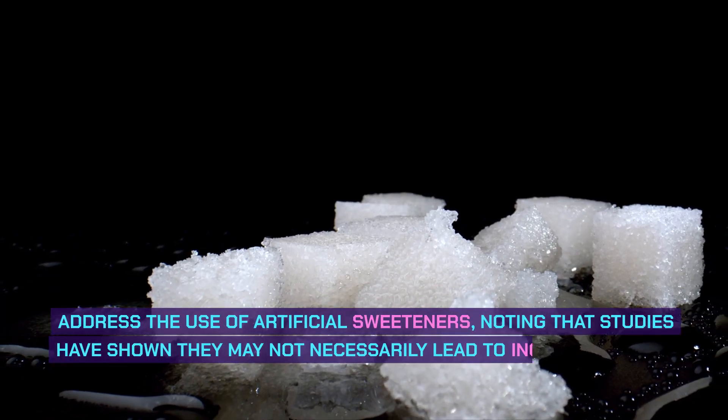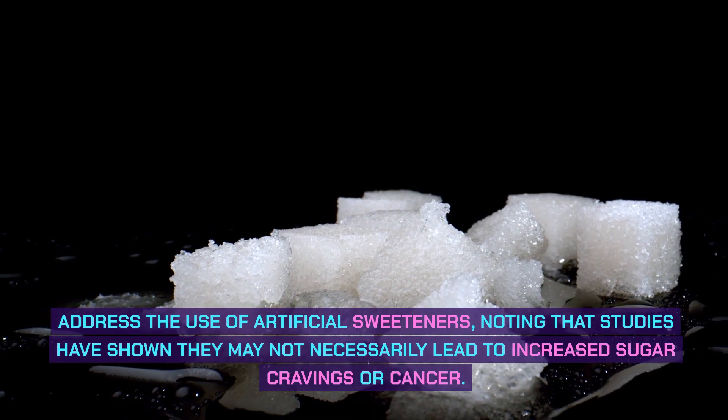Address the use of artificial sweeteners, noting that studies have shown they may not necessarily lead to increased sugar cravings or cancer.